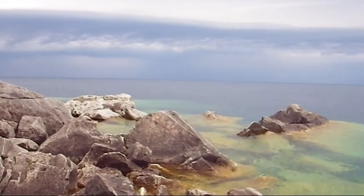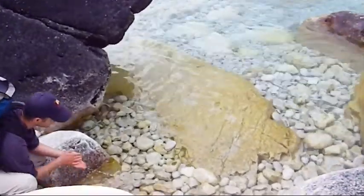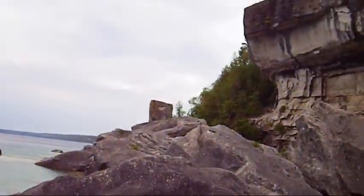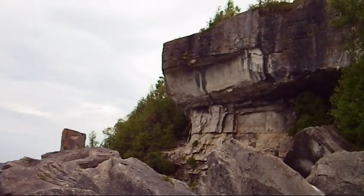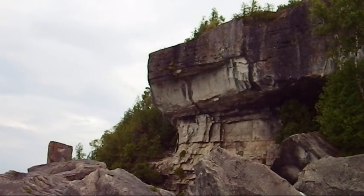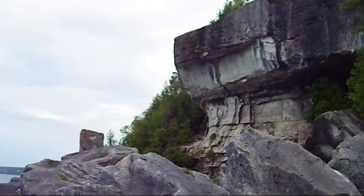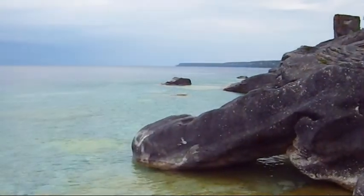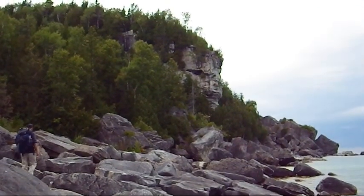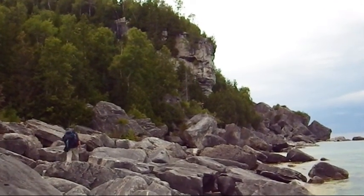Would you say we're due for a storm? The huge thick layer of rock — that's what you're looking for when you're looking for caves. A big, thick, continuous layer. Here's our destination. We suspect some caves in this cliff face.